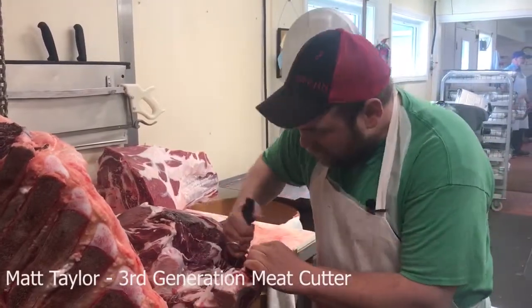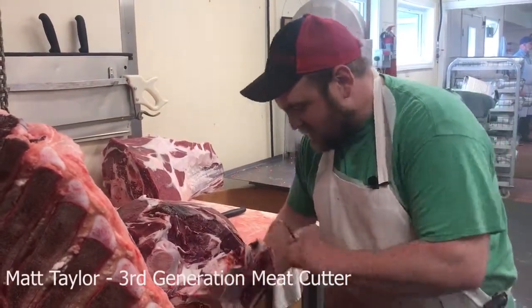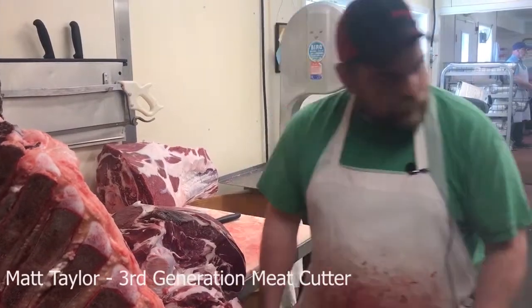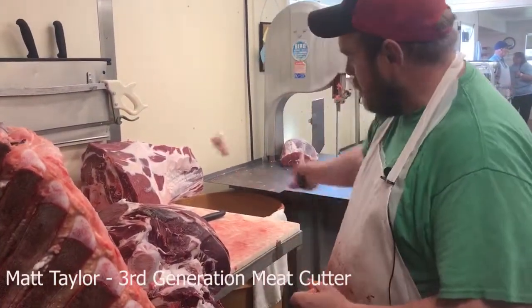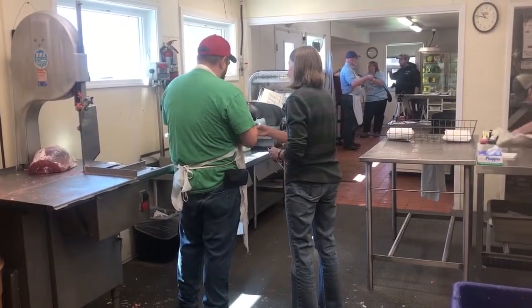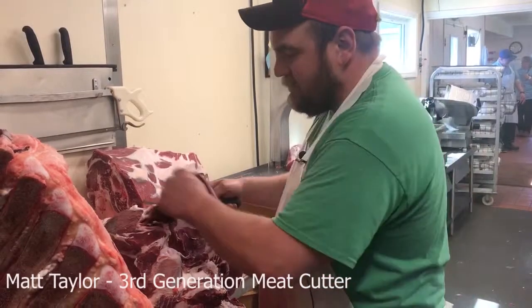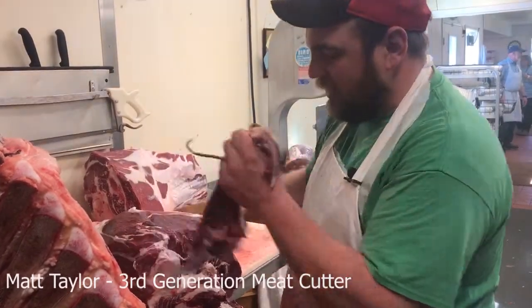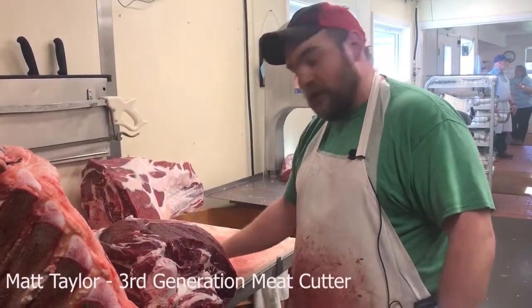I'm Matt Taylor. I work here at Taylor Meats. It's a family-run business. I've been doing this my whole life. Love everything about it, wouldn't change anything. I love the people I work with, love all the customers. I've been doing this full-time since 2005 working here. I've been cutting meat ever since I could walk, really. It's all I've ever known, ever done.